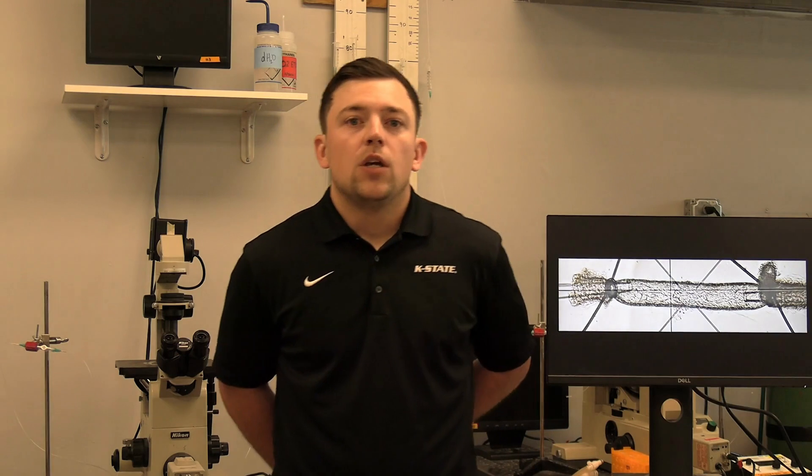To study blood vessel function, using a high-power microscope, I carefully dissect and remove small blood vessels from the diaphragm that are about the size of a human hair. I then slide these blood vessels onto two glass pipettes, and then using this microscope here, we can track the changes in the blood vessel diameter in response to various stimuli.